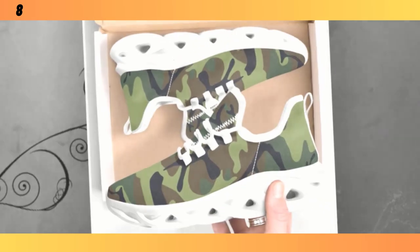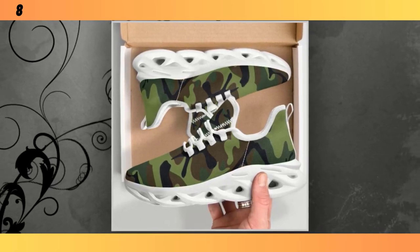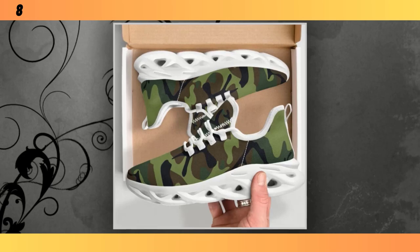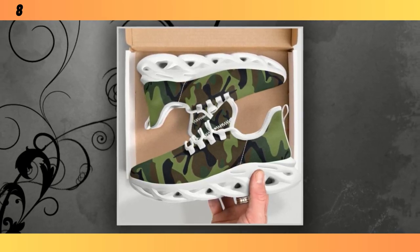These sneakers are incredibly versatile. You can pair them with jeans, shorts, or even a casual dress. The camo pattern adds that rugged, stylish edge to any outfit. If you're looking for a shoe that can do it all, these might just be the perfect pick.